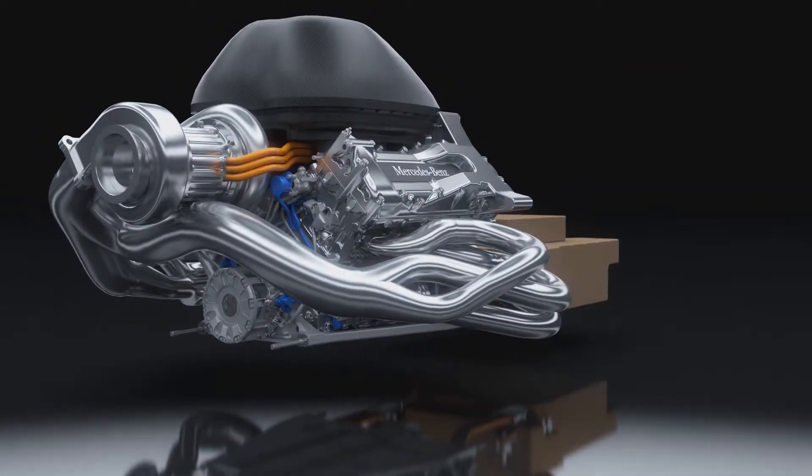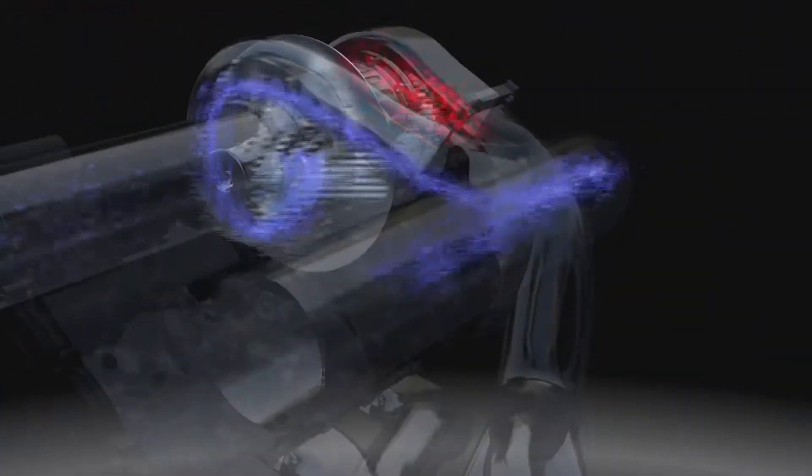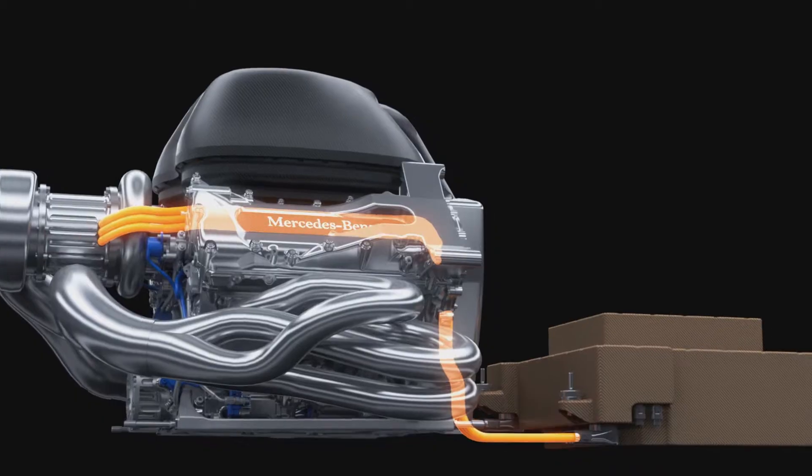The PU106A hybrid is the most advanced racing power unit ever. It uses otherwise wasted heat and kinetic energy to generate over 160 horsepower, while also enhancing energy efficiency in a revolutionary way.